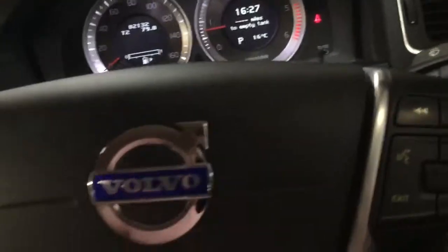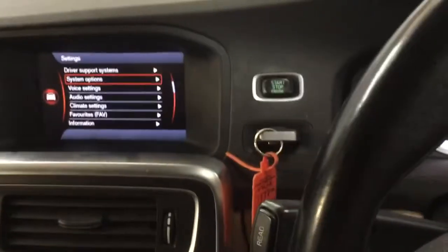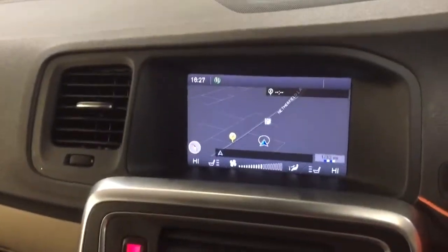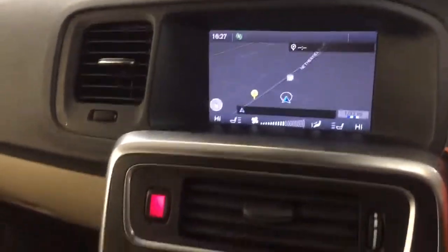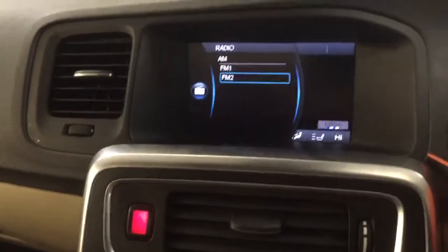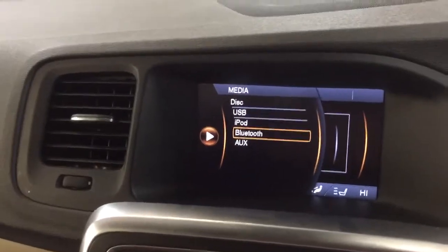It's got cruise control, a leather multifunction steering wheel, and a trip computer. There's also satellite navigation with a massive screen, and a DVD controller which you can play DVDs on. It's got FM and AM radio, plus media streaming with iPod dock, USB, and auxiliary inputs.